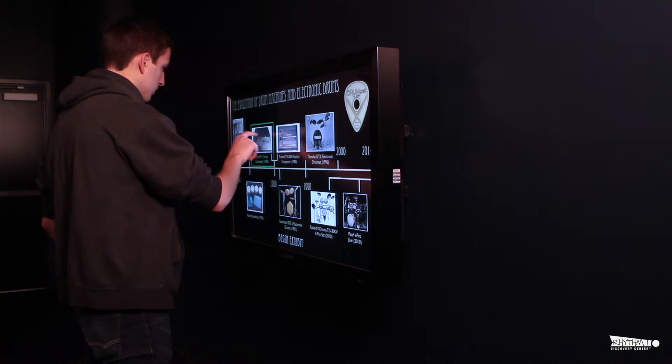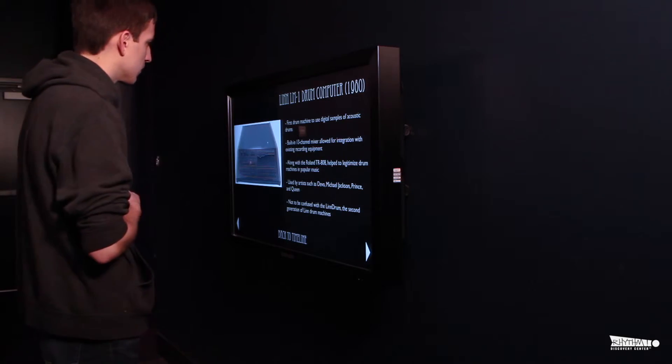I thought it was really cool to have at the exhibit a spot that shows the history of electronics, and just where it's coming from, and it's nice to see where we started and where we are today. Discovery! It's electric!